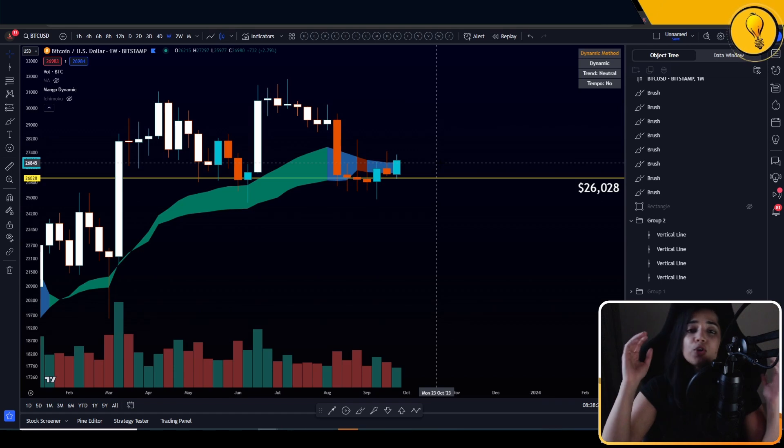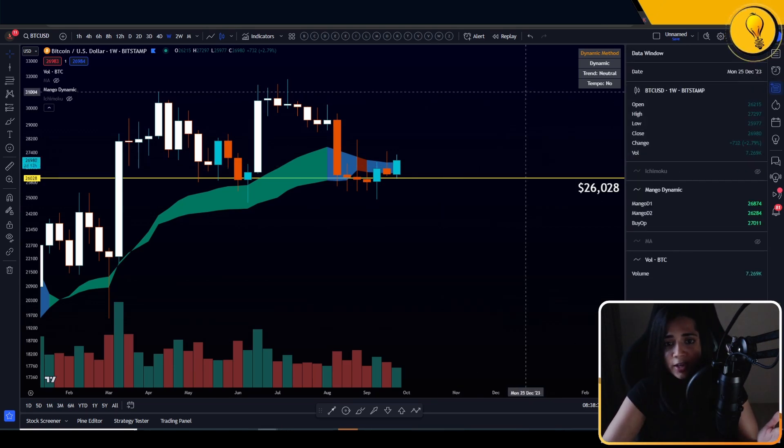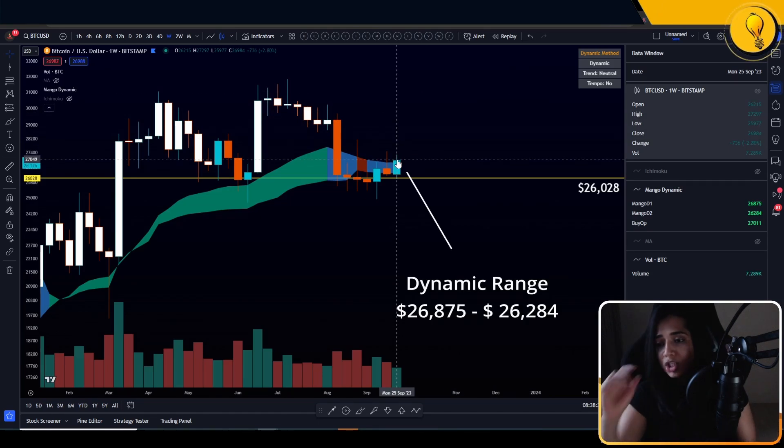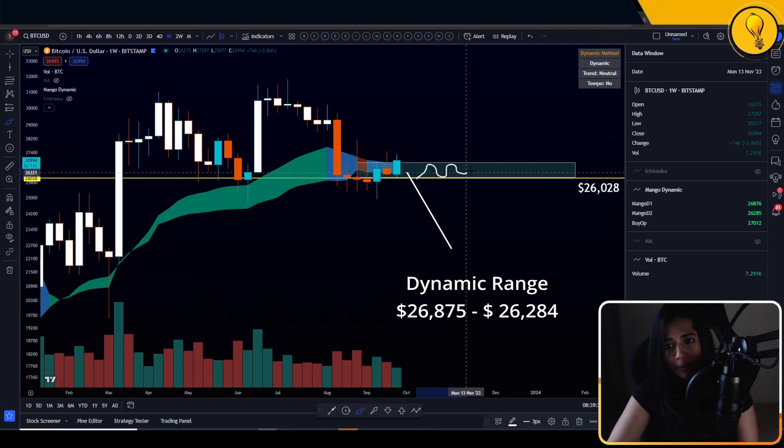For those of you who don't have access to the indicator but want the levels: the dynamic cloud is a range. The top of the range comes in at around $26,875 and the bottom of the range comes in at around $26,284. Let's go ahead and mark out a little box for ourselves there — this is the zone where the bulls and bears are currently fighting.